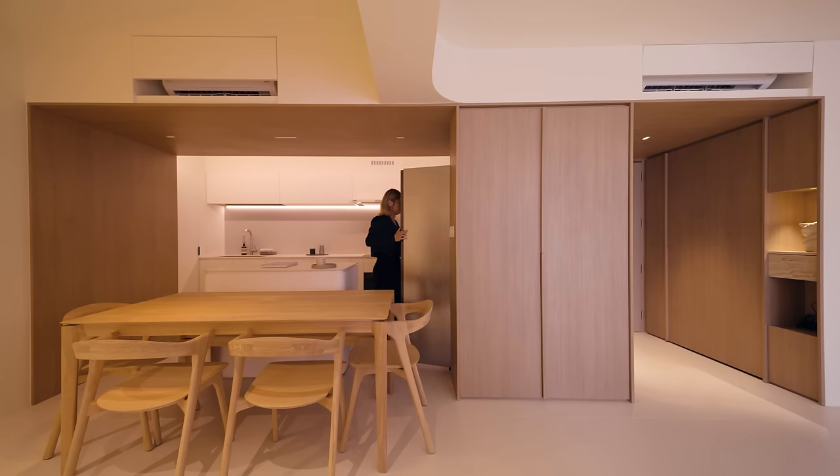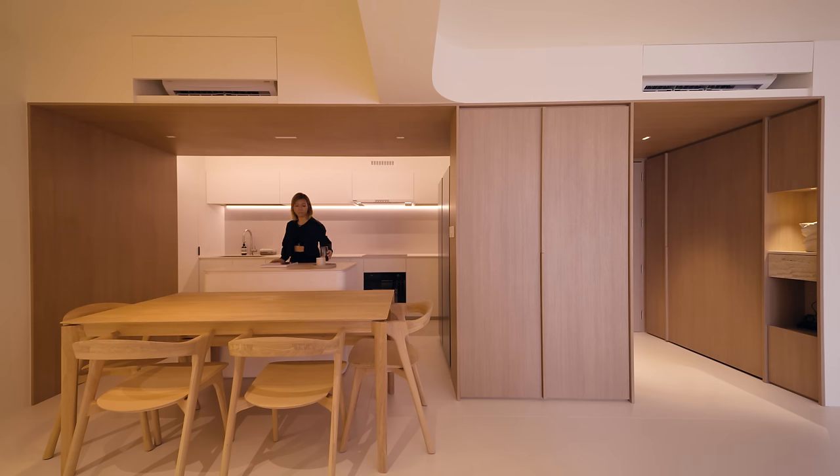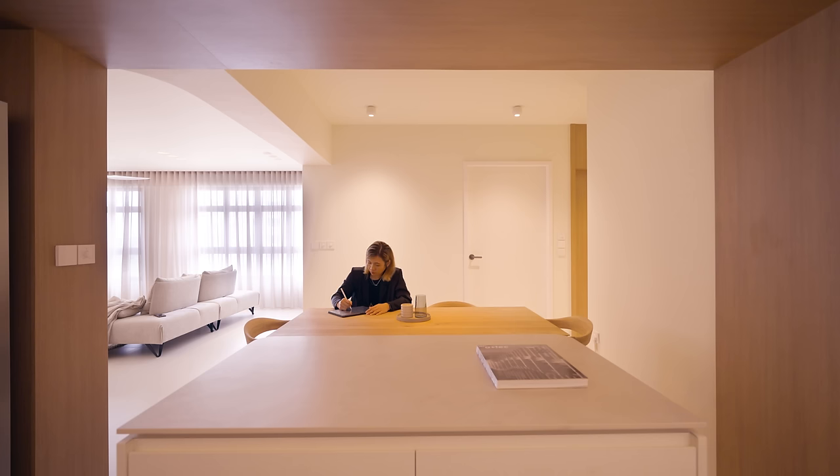The white background contrasts against the wood to further highlight the framework that runs from the foyer to the kitchen. The open kitchen offers flexibility as it allows us to integrate the different spaces together.